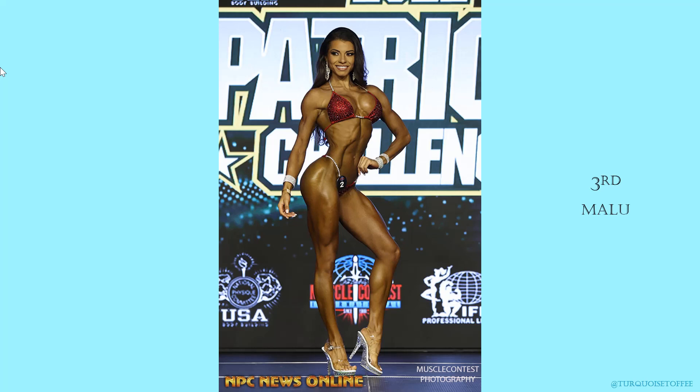Beautiful package — great hair, great makeup, gorgeous red suit. I love it. I think she looks really beautiful.